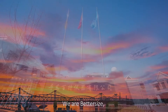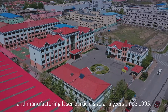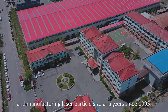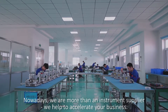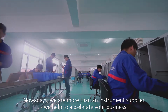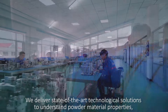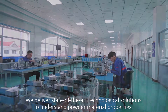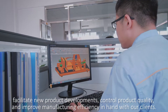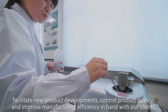We are BetterSize, a Chinese company that has been developing and manufacturing laser particle size analyzers since 1995. Nowadays, we are more than an instrument supplier — we help to accelerate your business. We deliver state-of-the-art technological solutions to understand powder material properties, facilitate new product developments, control product quality and improve manufacturing efficiency in hand with our clients.